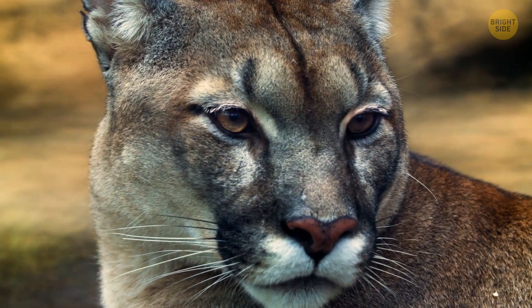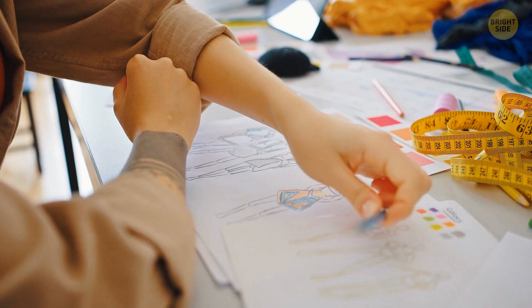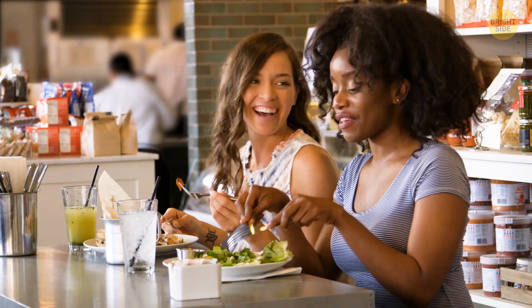While most people around the world are right-handed, being a lefty puts you in a minority. But a really remarkable thing is ambidexterity — only about 1% of the world's population can use both their hands equally well, meaning they could hold a spoon, pick their nose, or write in their notebook switching hands with no trouble at all.